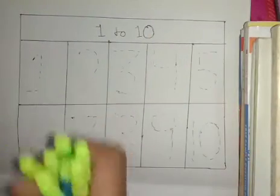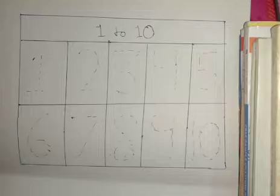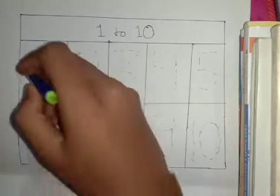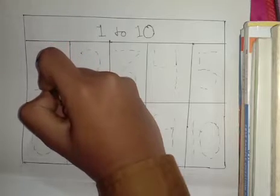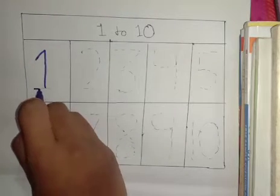So we start with number 1. Blue color, 1. O, N, E. 1.